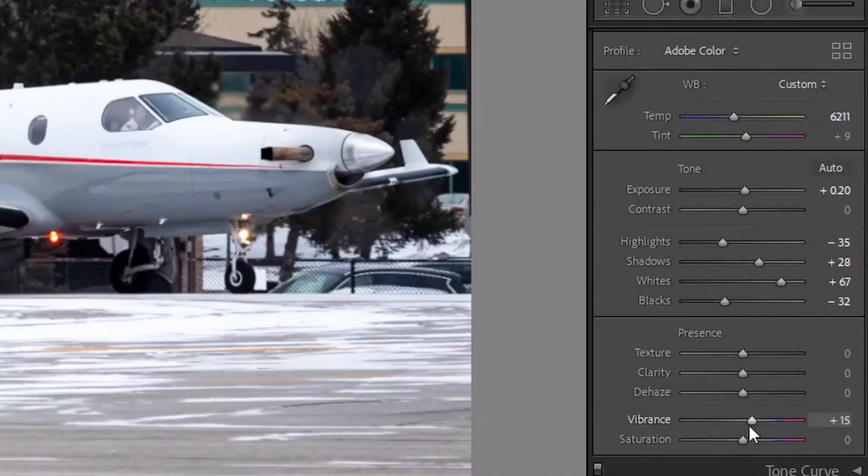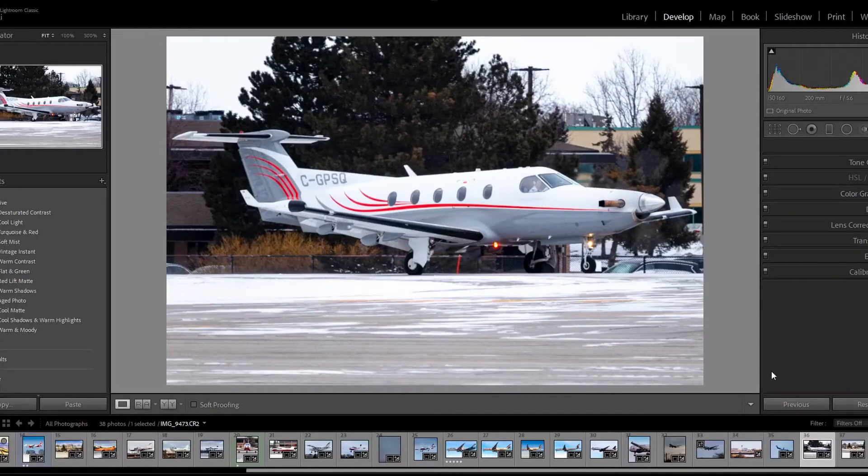Now, select the vibrance to around 15 or 20, and the same with saturation. Do not go overboard with these as well, as the color will be too overpowering.